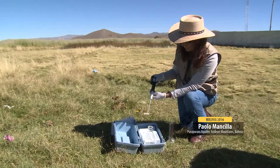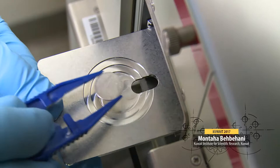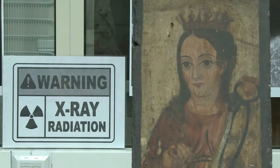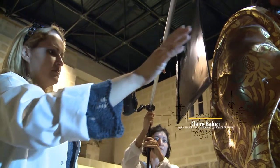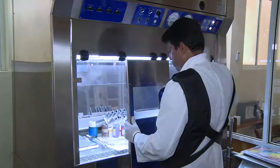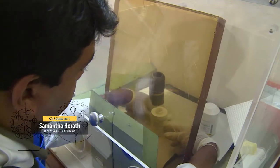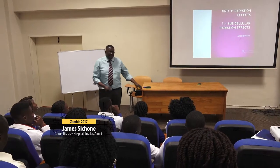Isotope hydrology is used to manage fresh water supplies. Marine pollution is being monitored with nuclear science. Precious works of art are restored using radiation techniques. Nuclear medicine diagnoses and treats illnesses. And future radiation therapists are being trained.